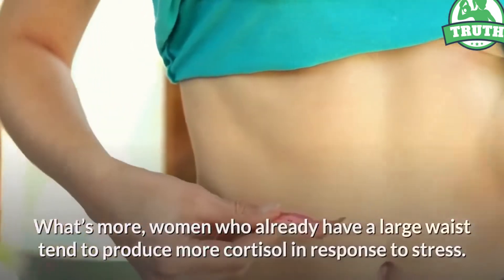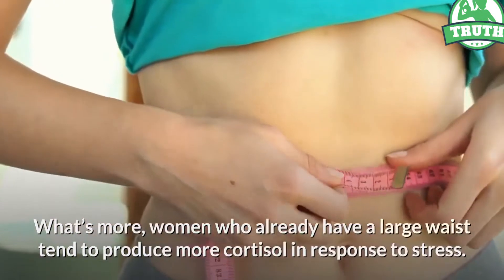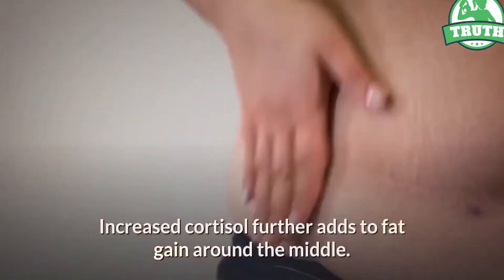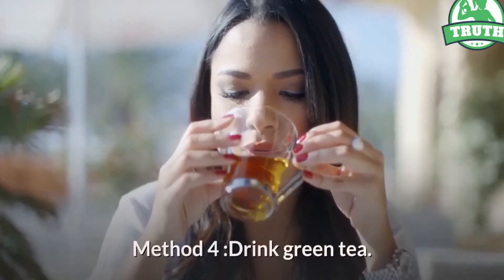Increased cortisol further adds to fat gain around the middle. Method four: drink green tea.